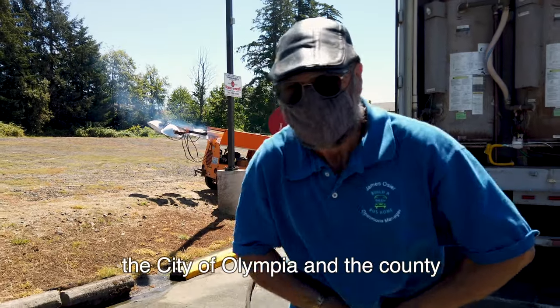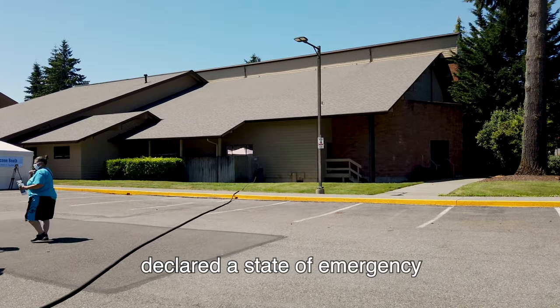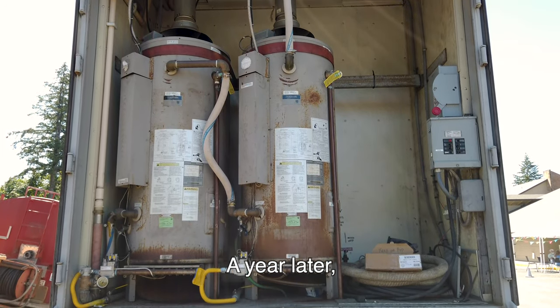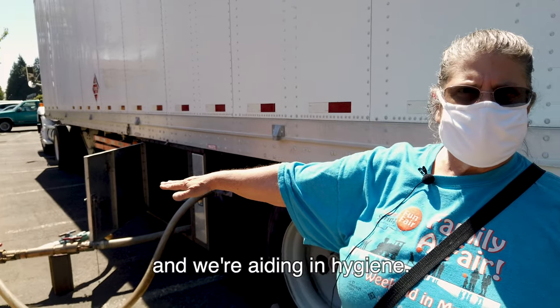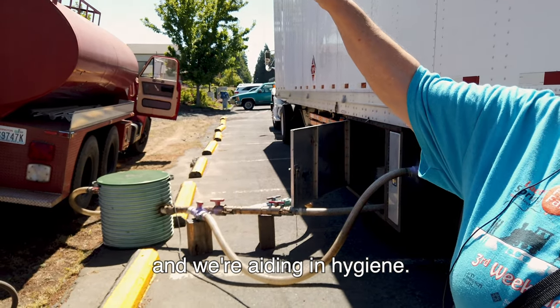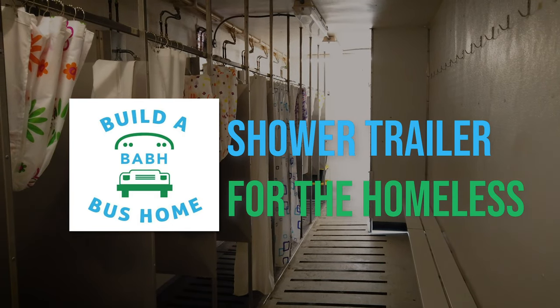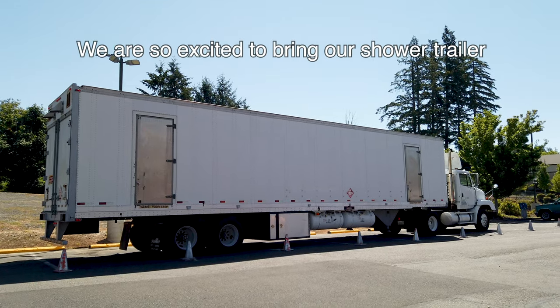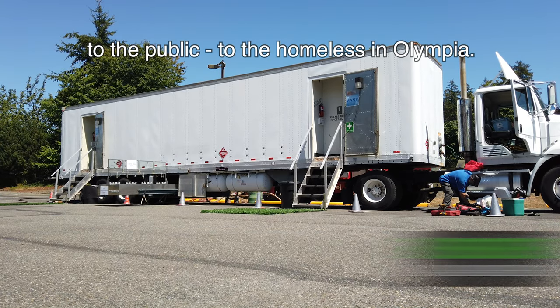Recently, last year, the city of Olympia and the county declared a state of emergency for homelessness. A year later we're finally bringing this service to people and we're aiding in hygiene. We are so excited to bring our shower trailer to the public, to the homeless in Olympia.